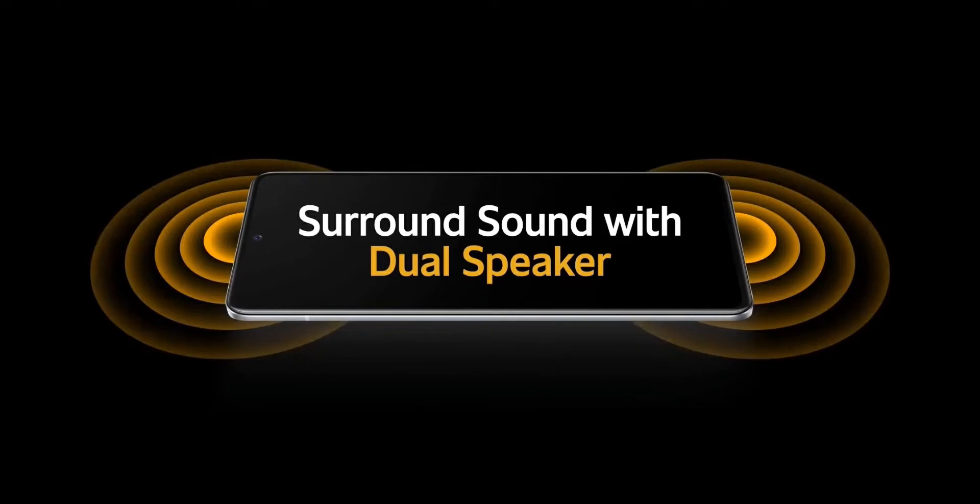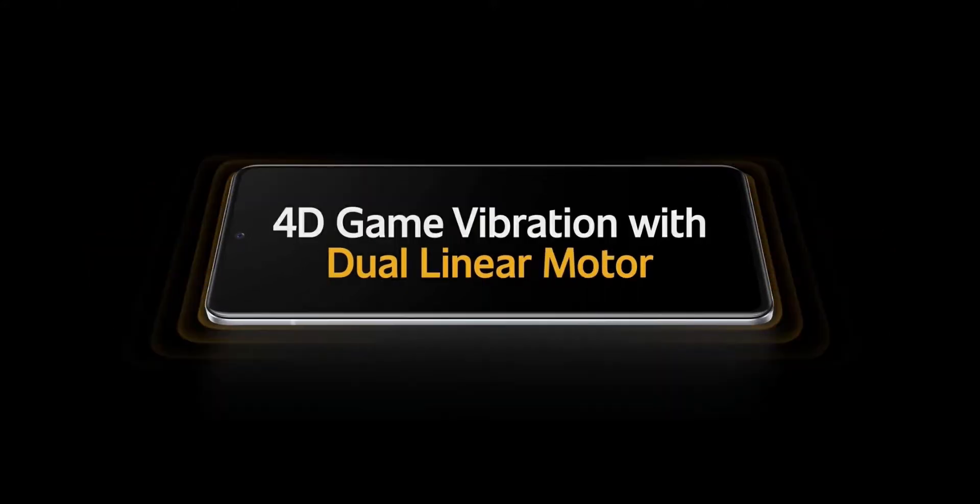Both phones also feature stereo speakers and support 4D game vibration, which provides haptic feedback while playing games or firing in shooters.